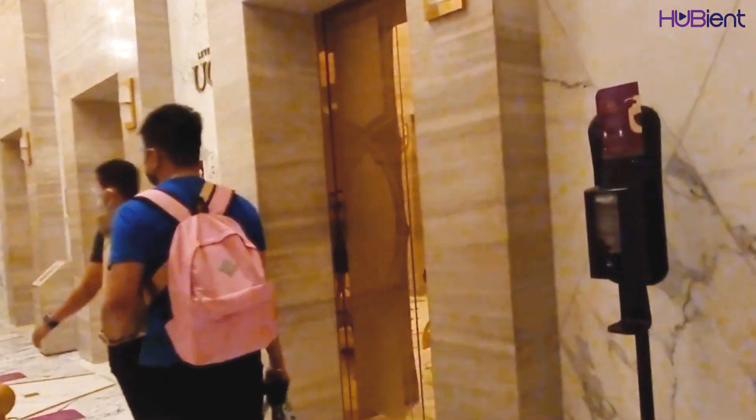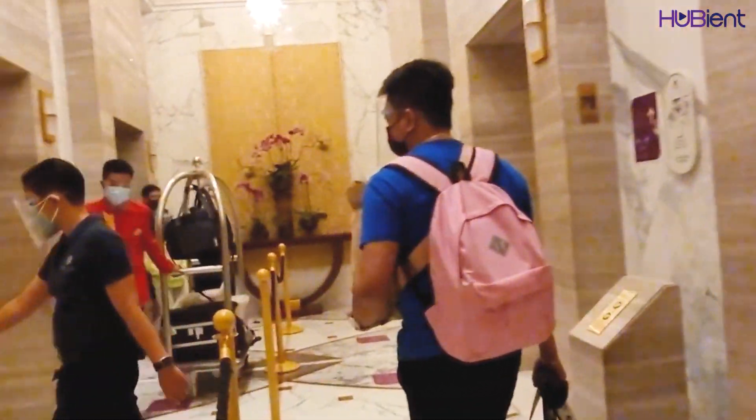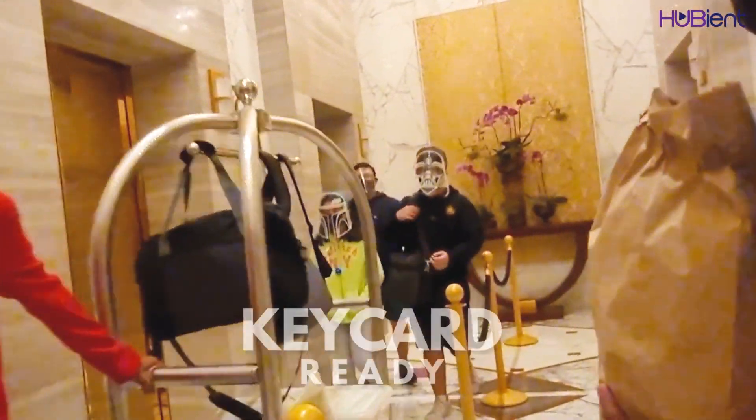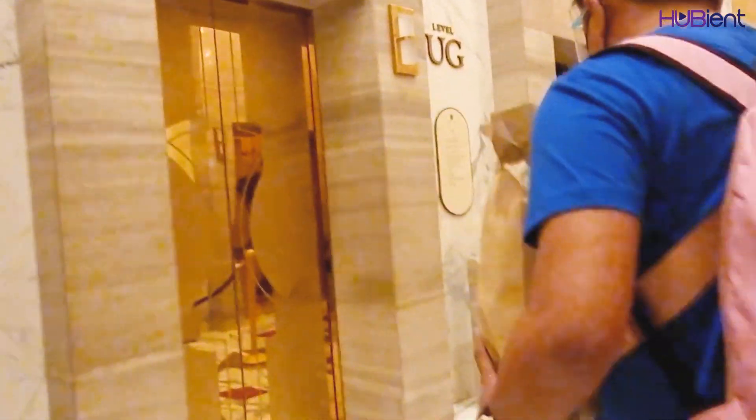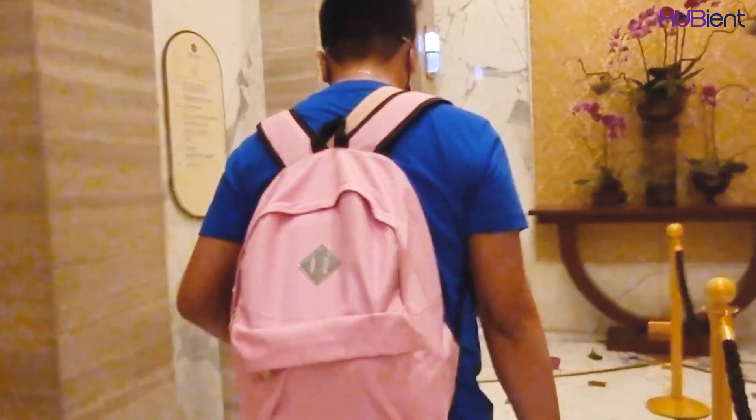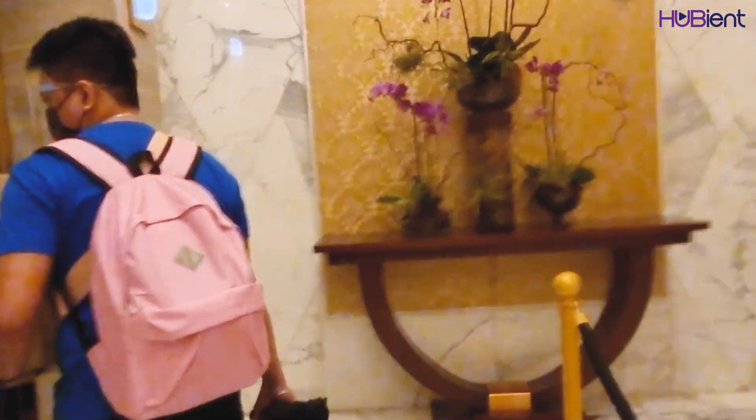When you arrive at the elevator, you need to make sure that you have your key card ready, because you're going to use your key card and put it in front of the sensor of the elevator so that you can select the floor that you desire. I wasn't able to show you how I placed the key card at the sensor, but it's just on the bottom of the numbers of the elevator.